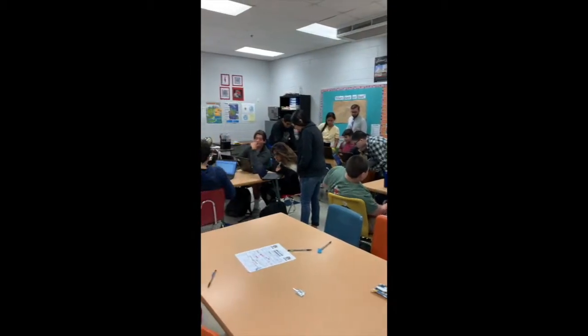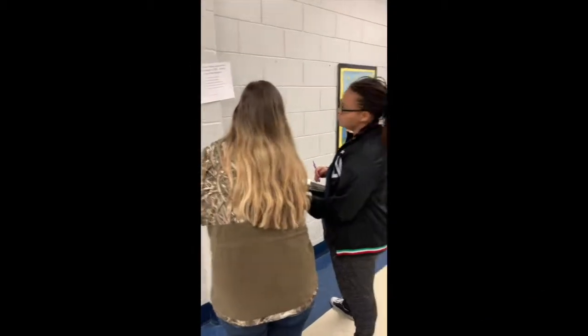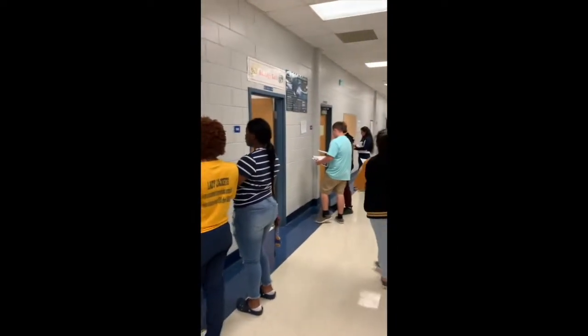Here you can see some of our high school students using Quizlet Live and playing Math Clue to learn content. Jeff Davis High is off to a great start.